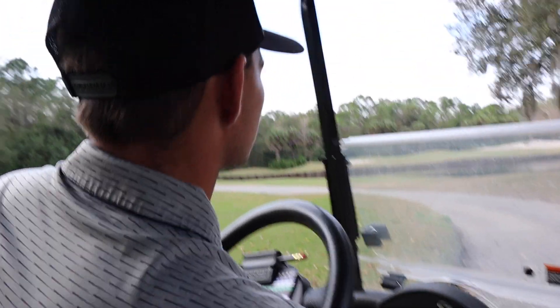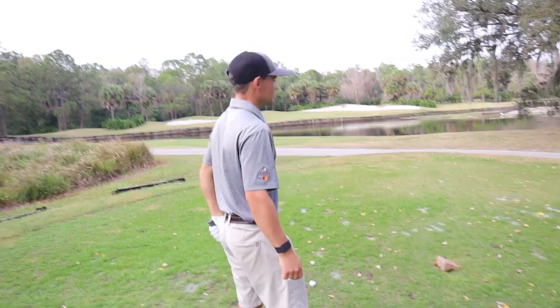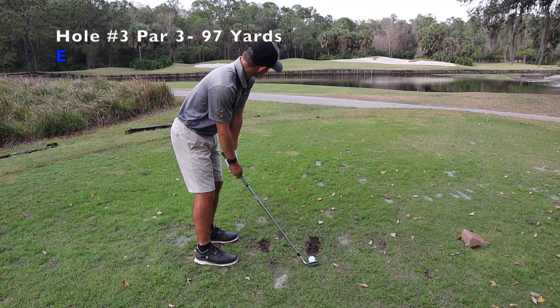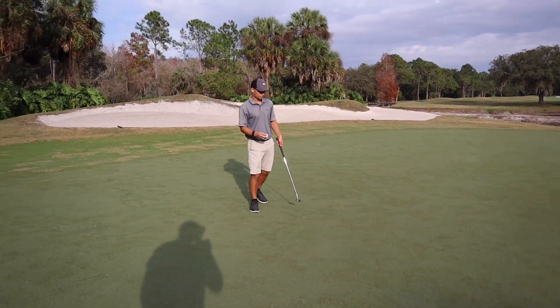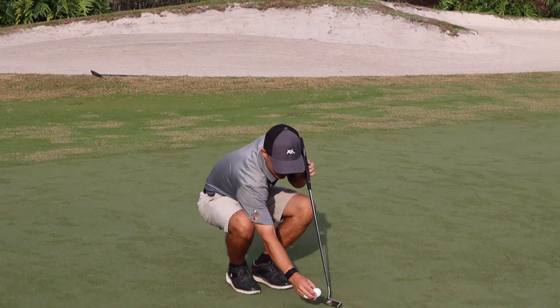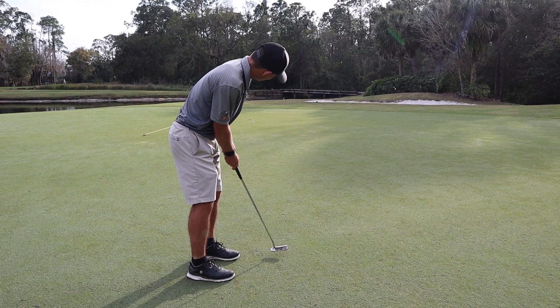Par 3 time — 97 yards. The pin's very front and with the greens this firm it's not extremely easy, but it was 97. You talking to me? Dude, who am I talking to — you're the only one out here. Stay up. No.